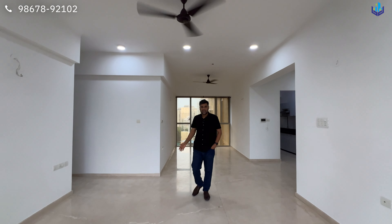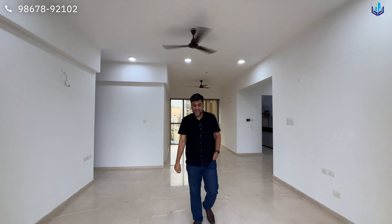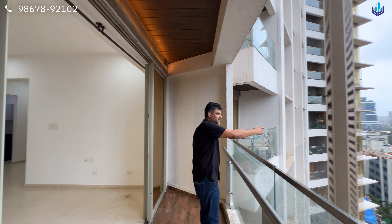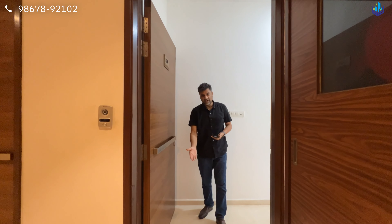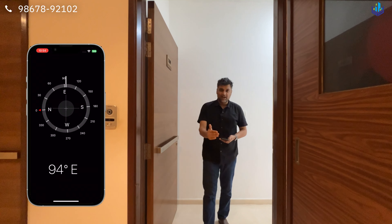I am going to show you this 3-bedroom house which is on rent in Andheri West. The name of the building is Transcon Triumph. It's a nice building in the Viradesai, Andheri Link Road section. This is your entrance.